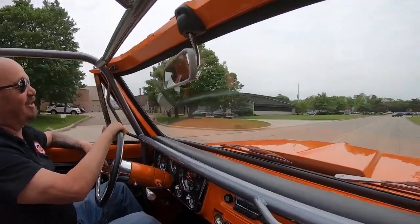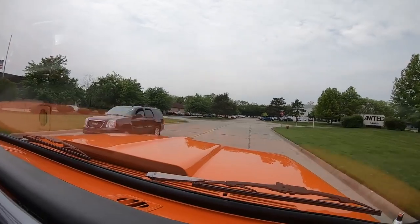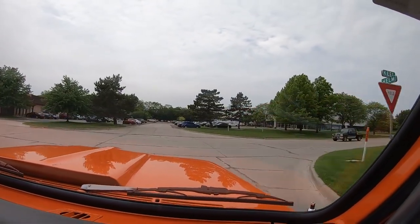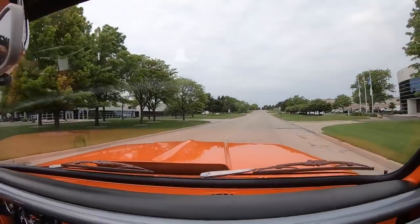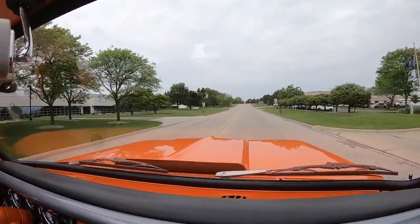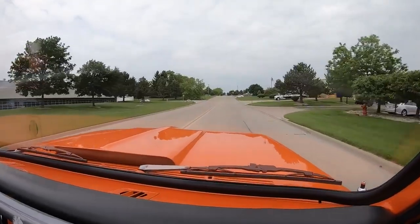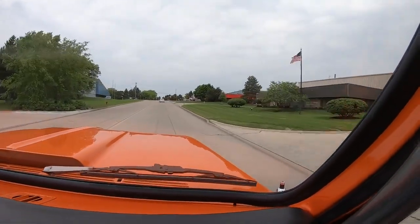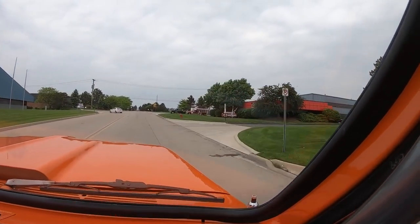If you'd like to check out this truck in person, we'd love to have you come out to the shop. If you need to hop on an airplane, we're close to the airport. If you'd like to drive out on a Saturday, we're open until three o'clock. Whatever you want to do, just call Tom and let him know you're coming. We do have 80,000 square feet of indoor storage and well over 200 cars and trucks in stock, so we may have to move around a little bit of inventory to get your favorite car or truck out.